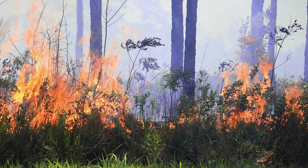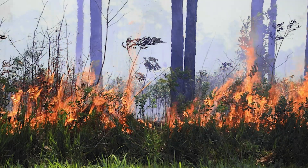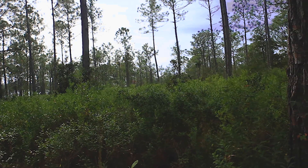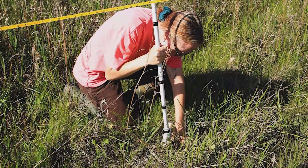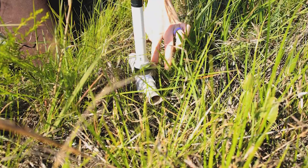Without fire, the savanna becomes overgrown, the understory is deprived of sunlight, and shade-tolerant species thrive. This changes the very structure of the savanna. To keep track of changes like these, scientists use vegetation monitoring to determine plant communities in a given area.